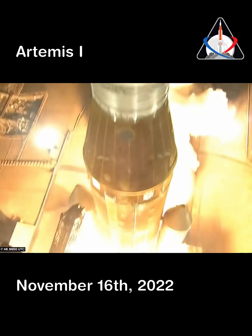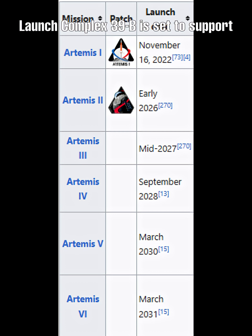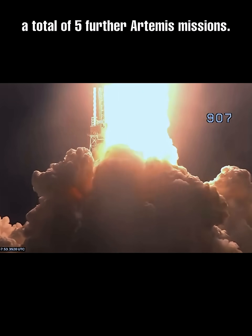Until the launch of Artemis 1, debuting the Space Launch System. At the time of this video, Launch Complex 39B is set to support a total of five further Artemis missions.